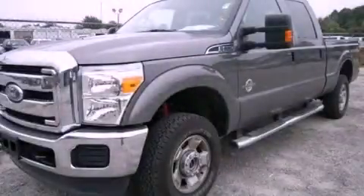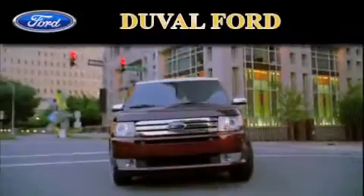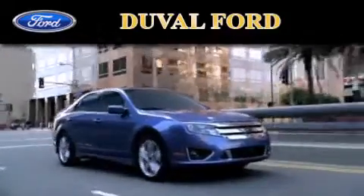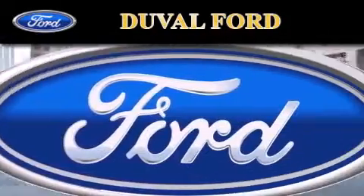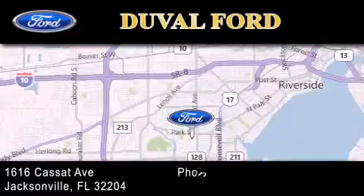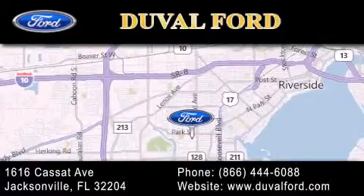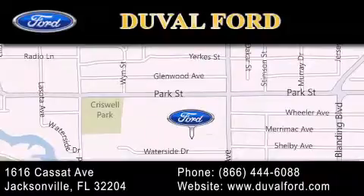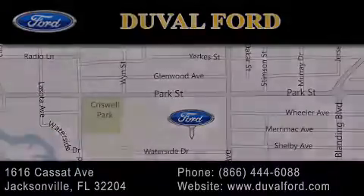Please call us today for more information on this great vehicle. Duval Ford is located at 1616 Cassat Avenue in Jacksonville. Our goal is to exceed all of your expectations to ensure that you'll return for future visits.